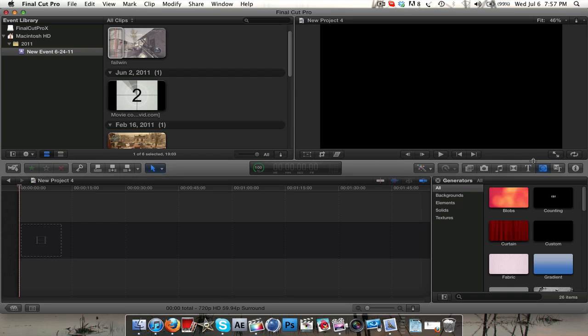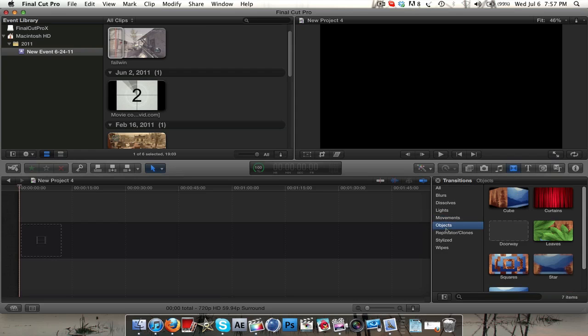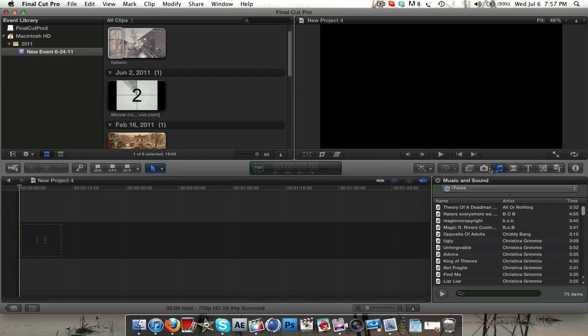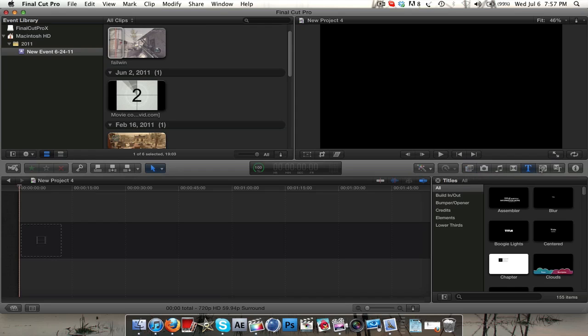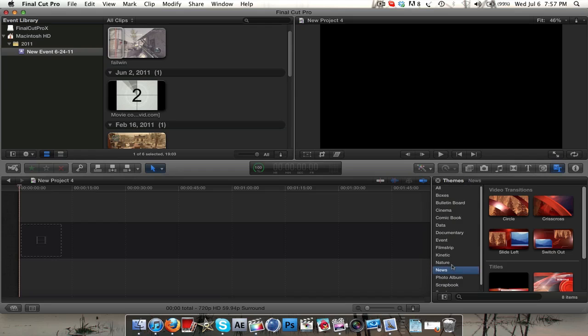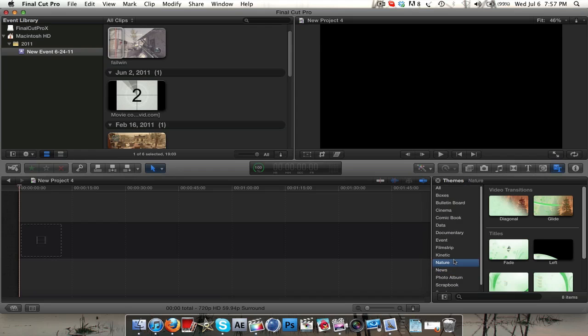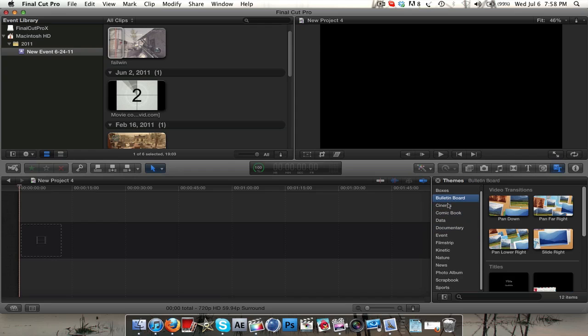I was looking through all of these new transitions and effects and stuff like that, and there's a lot of cool effects. I'm not 100% sure on how to use them all, but it's really nice for simple editing and for the average joe. I'm not sure how well it'll work for professional editors, because Final Cut is used hugely in the pro editing market.